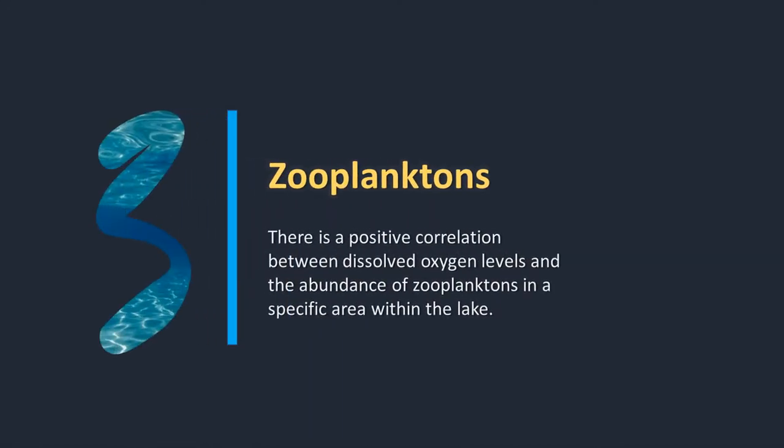Third, there is a positive correlation between dissolved oxygen levels and the abundance of zooplanktons in a specific area within the lake. Fourth, the zooplankton community is highly sensitive to disturbances in the environment. Studies revealed that salinity, temperature, dissolved oxygen, phosphate, and nitrate have a positive correlation with zooplankton.